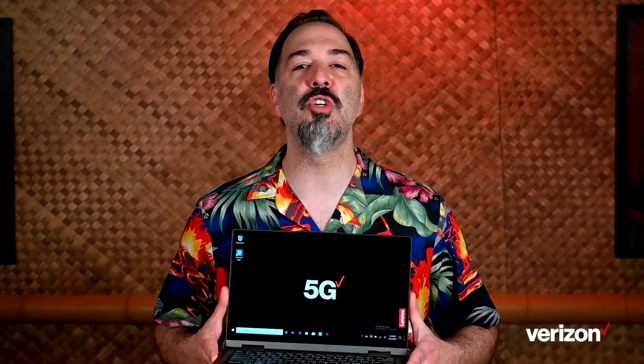Hey, I'm back with another 5G first, but this time I'm not showing off a new smartphone or even a hotspot. Today I've got the brand new Lenovo Flex 5G, the world's first 5G laptop available exclusively from Verizon on June 18th. Let's check out why it's so awesome.